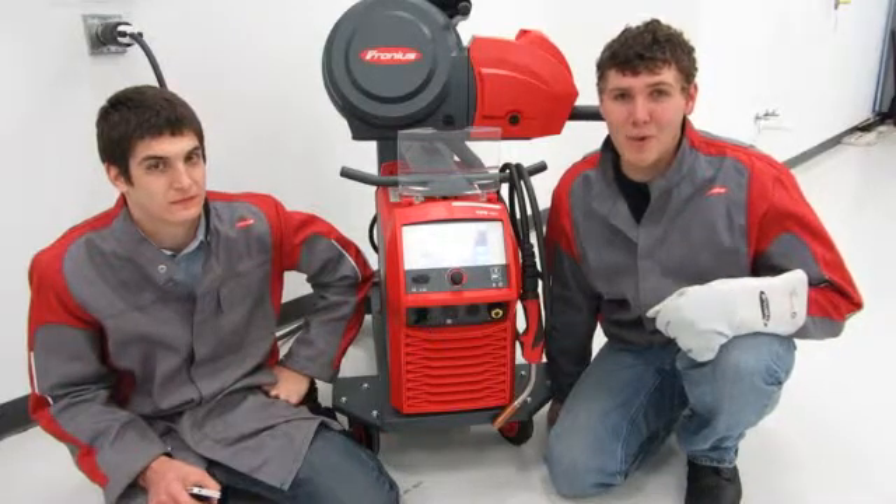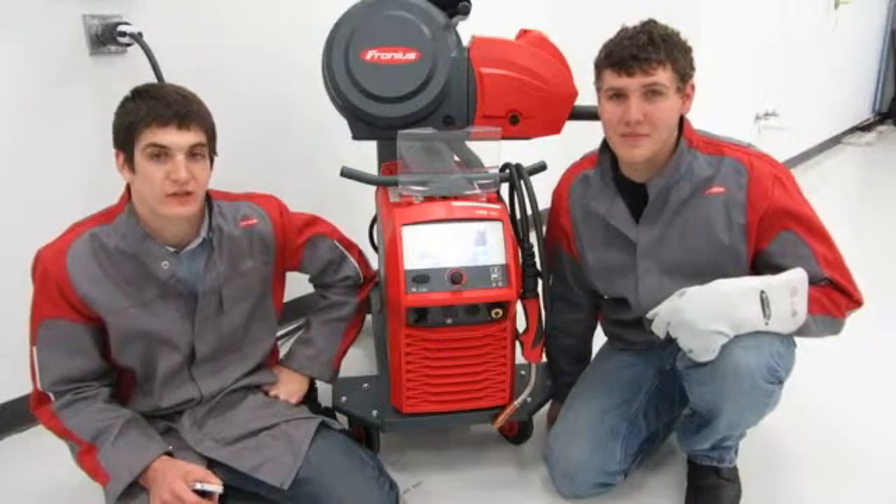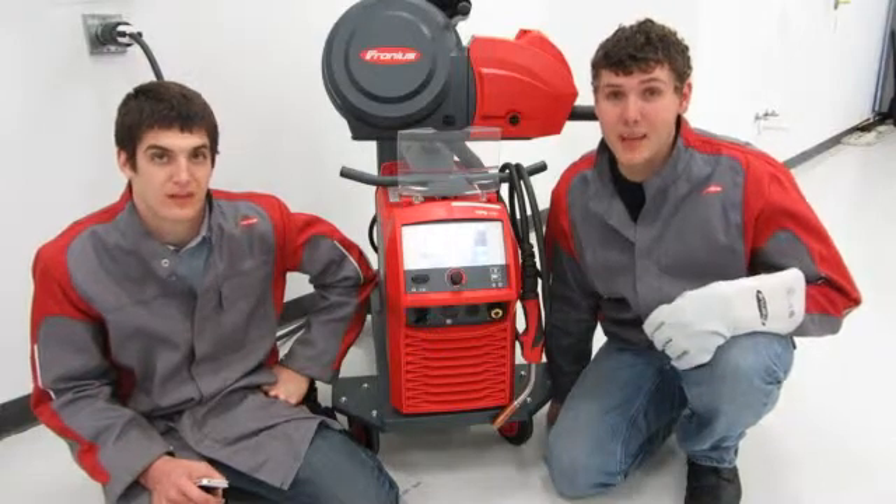Hi, and welcome to the Ferronius Lab. We're excited to show you a new product of ours. The new welding machine we have on the market is called the TransProcess Solution, or what we commonly refer to as TPSI.